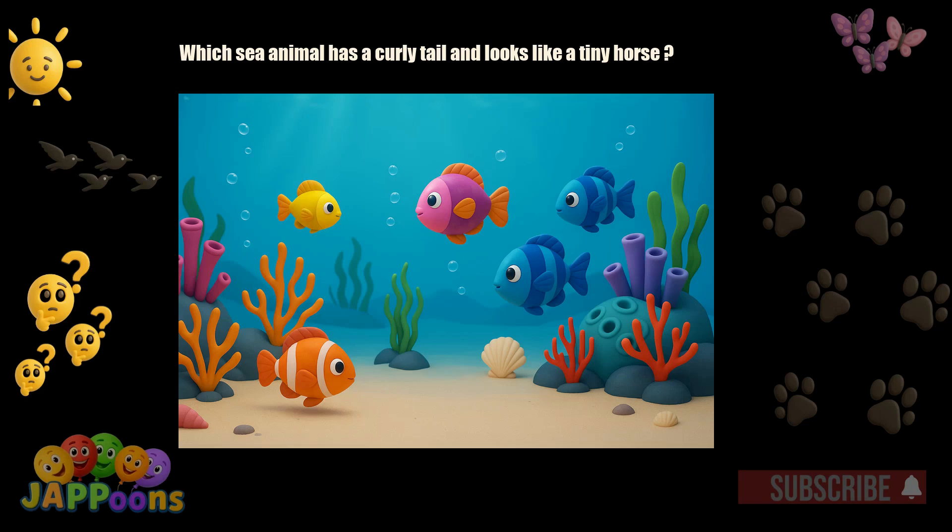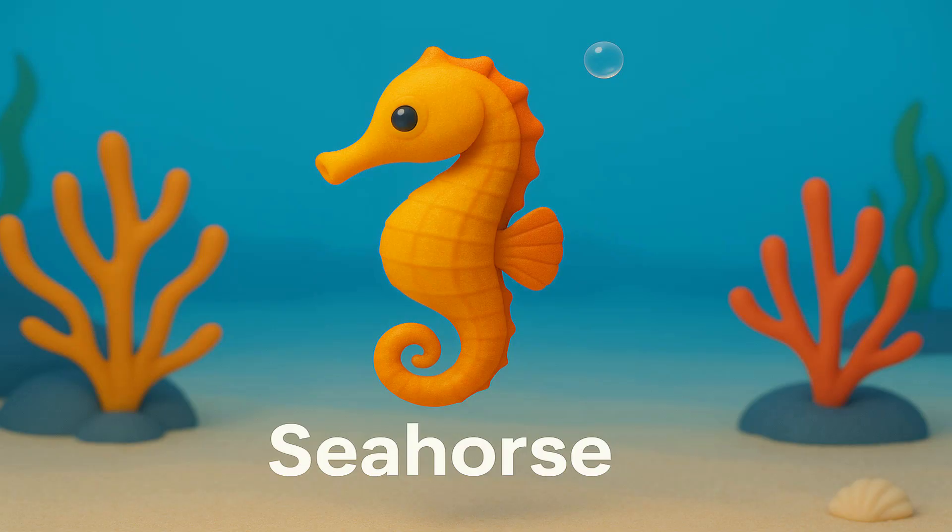Which sea animal has a curly tail and looks like a tiny horse? Yes! It's the seahorse! Seahorses are small fish that swim upright.